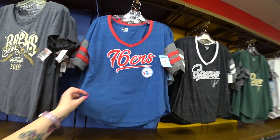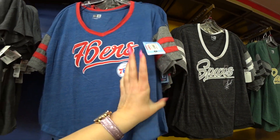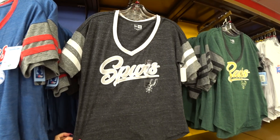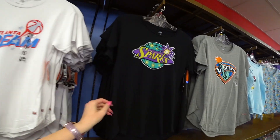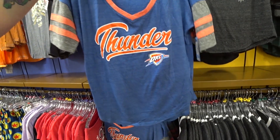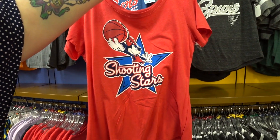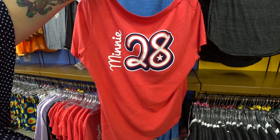They have these cool sport t-shirts here — $10.99, they were $35 from the NBA store. The 76ers, the Spurs, the Bucks, Atlanta Dream, Los Angeles Sparks, the New York Liberty, the Thunder. And this one's really cute because it says 'Shooting Stars' and it's a mini, and on the back it says mini 28.